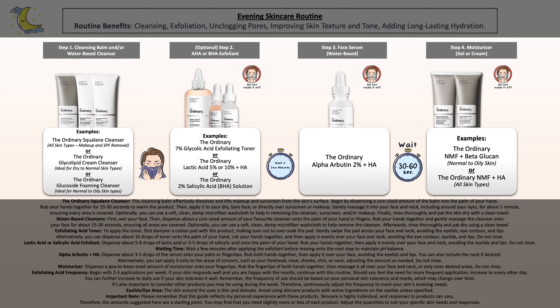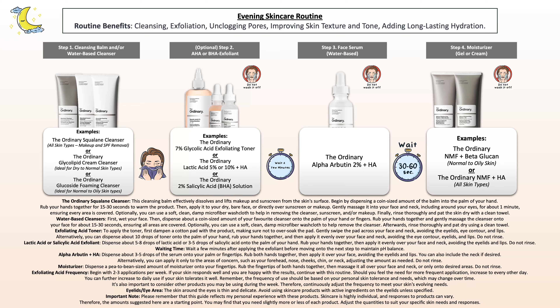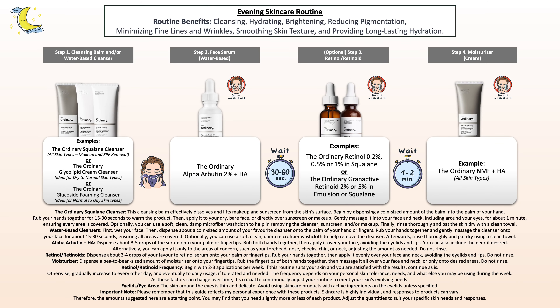For the second evening routine, I've included a retinol or retinoid product, because that's what you guys most often ask about. It can be a great addition if you're battling hyperpigmentation, as retinol and retinoids can also help in the fading process — mostly because of their ability to increase skin cell turnover, making new healthy skin cells rise faster to the skin surface, which improves overall skin tone and texture with consistent use.